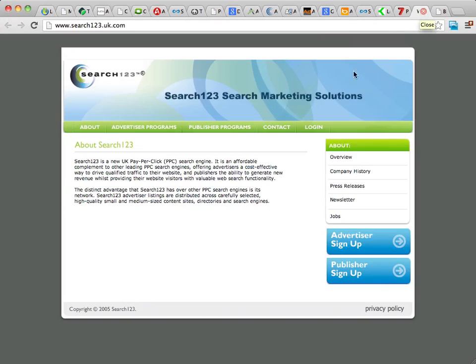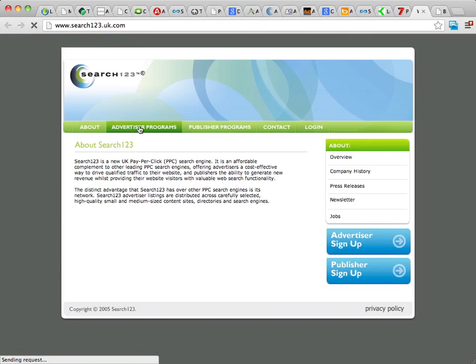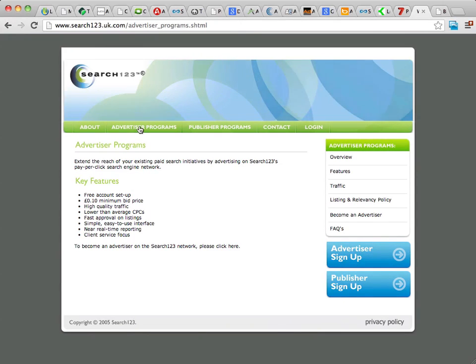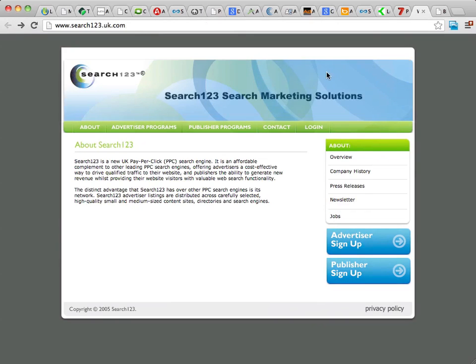If you're from the UK, you might want to take a look at Search123. I'm not real familiar with Search123, but I've heard a lot of marketers from the UK talking about it and I can see they do quite a bit of volume. To learn about them, go to Search123.uk.com and click on their advertiser programs to learn about the different programs they offer — it's primarily pay-per-click advertising.